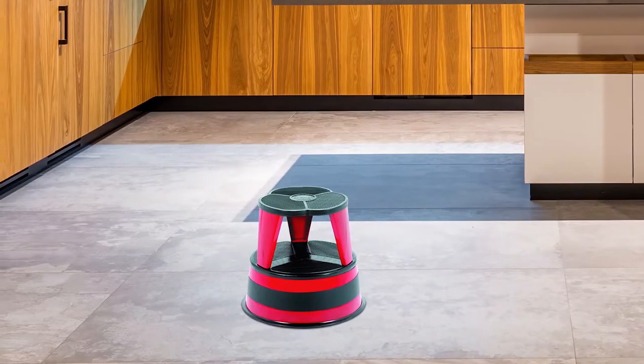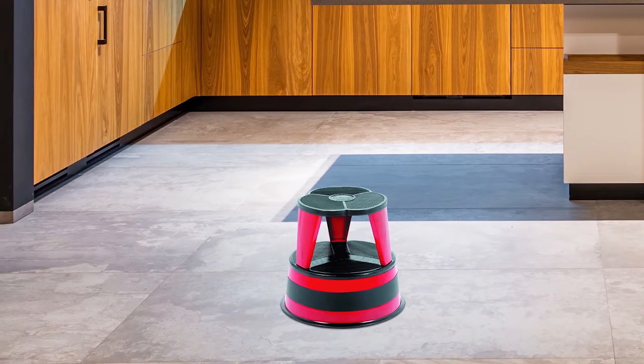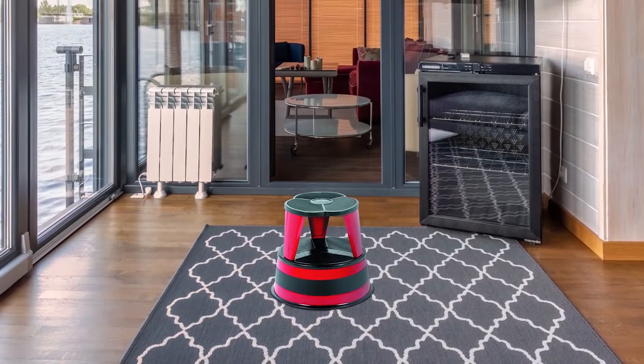Unlike many step stools on the market, this step stool does not fold. While it means the stool is harder to store, it has no folding parts that can wobble or snap. Ideal for frequent users, this rolling step stool is a good option to leave out rather than tuck away, since it's on retractable casters which make the stool move easily.